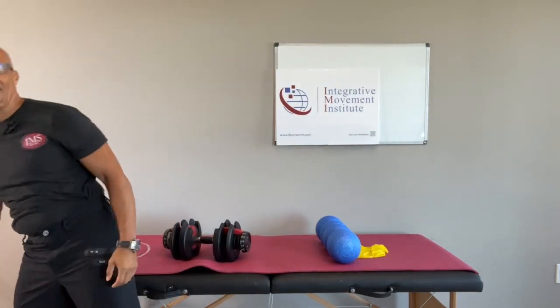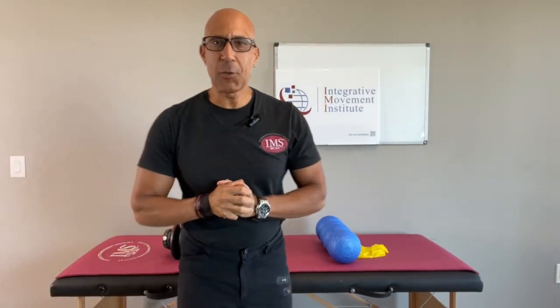Hey there, this is Dr. Evan Osar. Welcome to this edition of Integrative Movement Insider. I hope you're having a great start to your week.